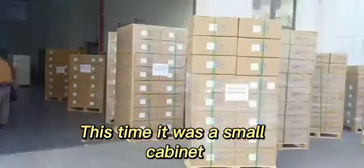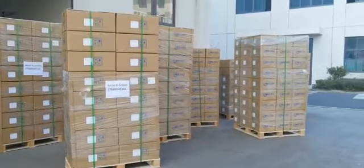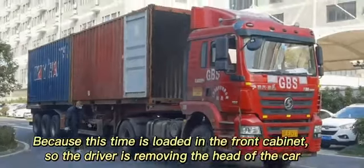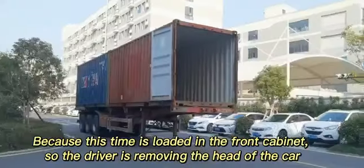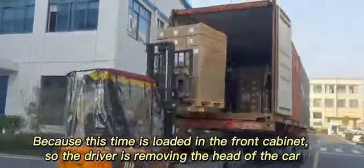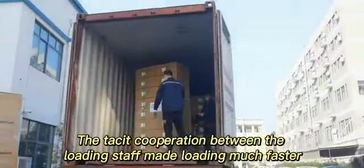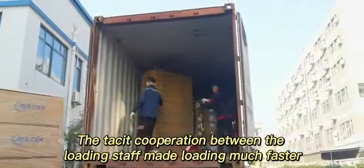This time it was a small cabinet. Because this time it is loaded in the front cabinet, the driver is removing the head of the car. The passive cooperation between the loading staff made the loading much faster.